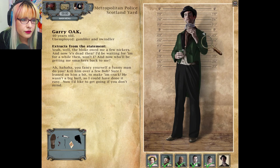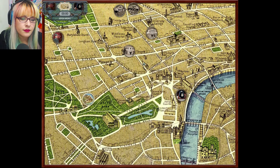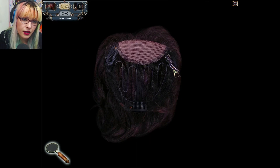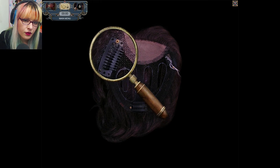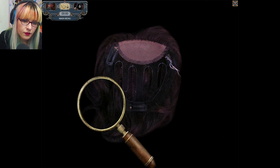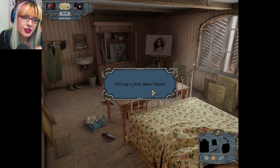Handkerchief — oh, that was just a piece of his shirt. Bravo, Holmes, such talent. There's more stuff here to look at now. Dress coat. Other people's wig caps kind of gross me out. This wig is from Astin Theater.